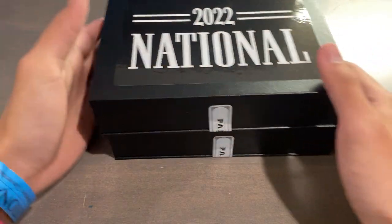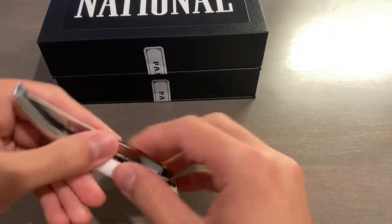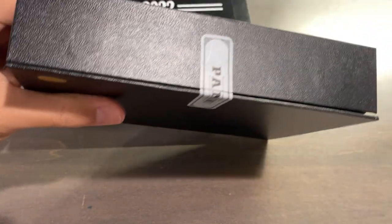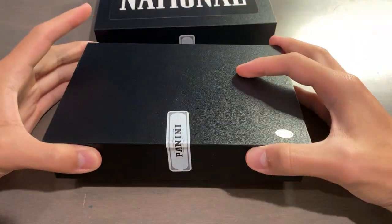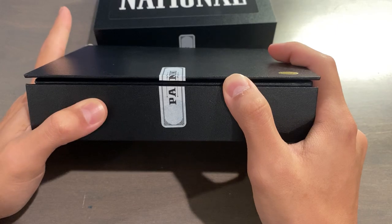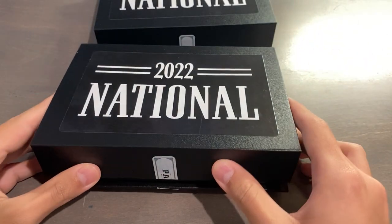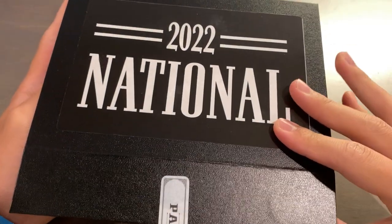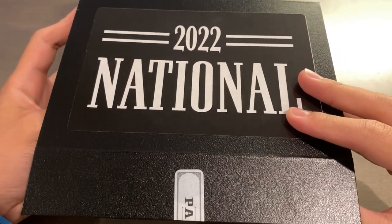Let's just get into it. I don't know how often I'm going to end up breaking these National boxes — this stuff is super hard to find and you basically have to be there for it. Let's go for box number one. I'll open it up this way. Wish me luck. Three, two, one.